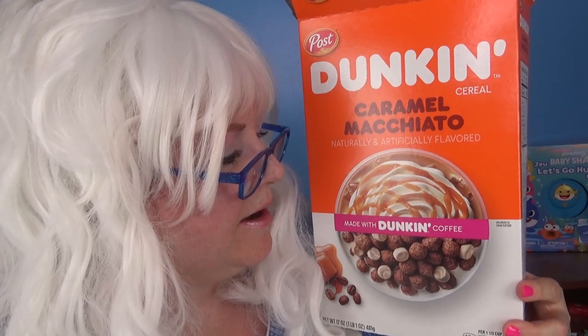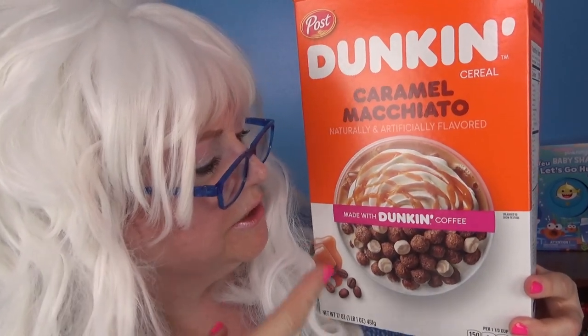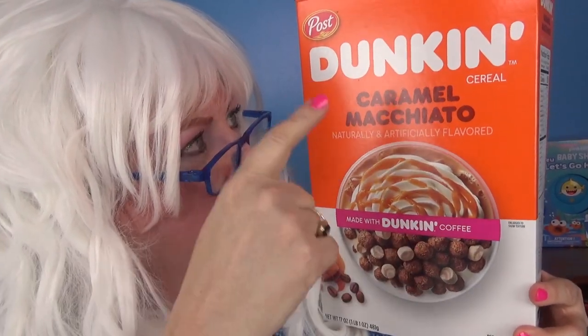And Granny's going to take a big old bite. What in the world? It tastes like somebody poured coffee in Granny's cereal. You're not cereal — you're coffee cereal. You Dunkin' Caramel Macho Cheeto!